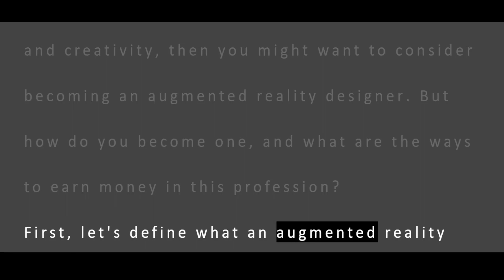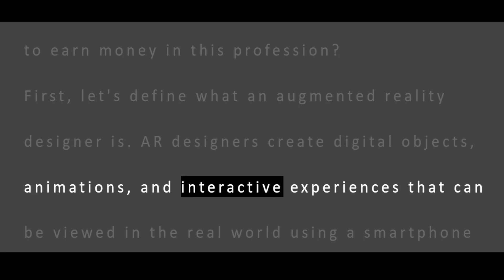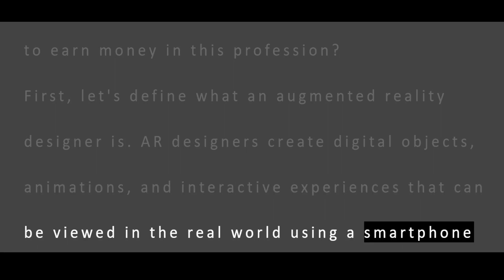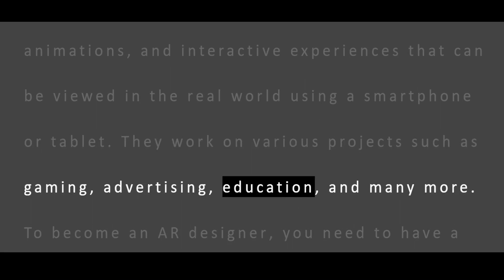First, let's define what an augmented reality designer is. AR designers create digital objects, animations, and interactive experiences that can be viewed in the real world using a smartphone or tablet. They work on various projects such as gaming, advertising, education, and many more.